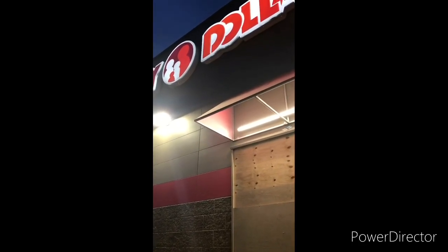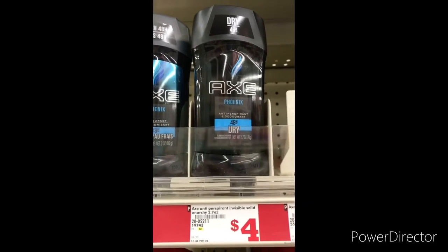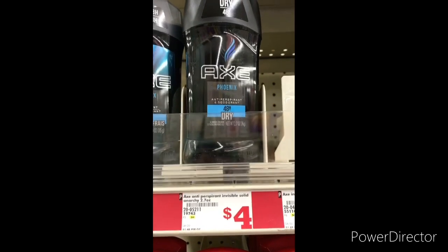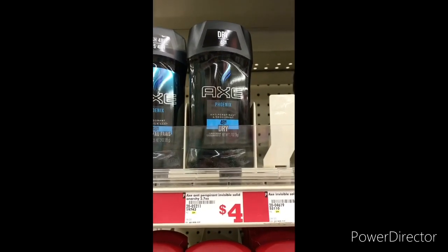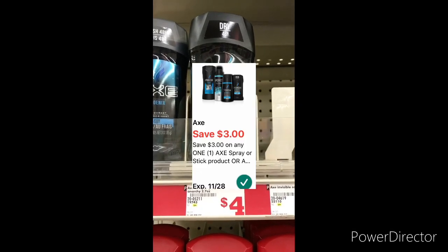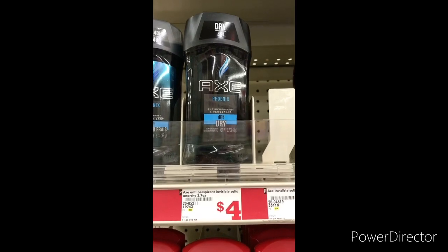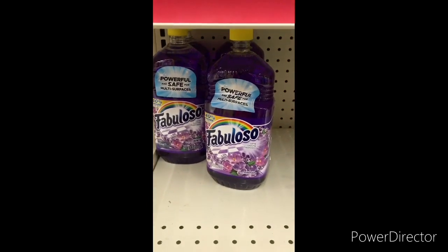Let's jump into this video. The first item I'm going to grab is one Axe anti-perspirant, 2.7 ounce, for four dollars. You can use that three-dollar-off one Axe spray or stick deodorant digital coupon, bringing it down to one dollar.